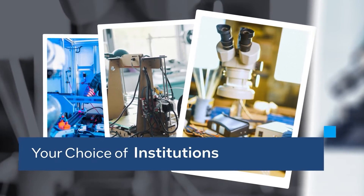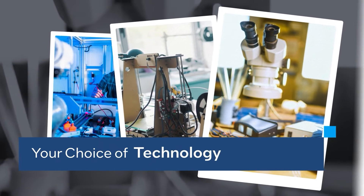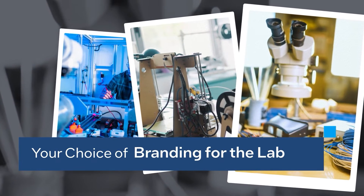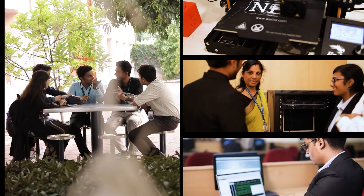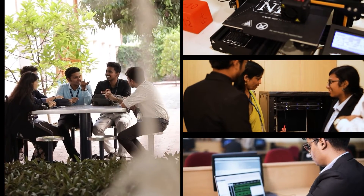You can choose the institutions where you would like to set up labs with any branding you prefer, in collaboration with any non-profit organization and featuring your choice of emerging technologies.